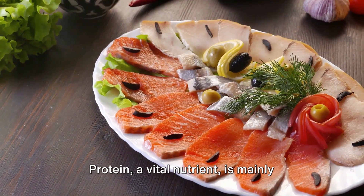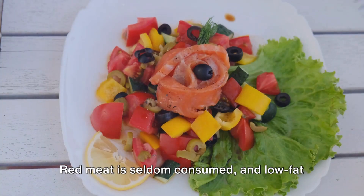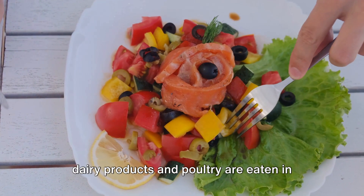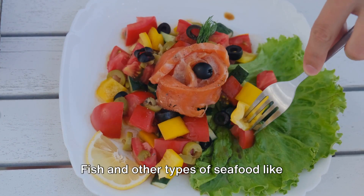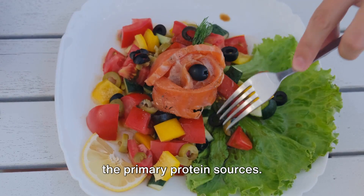Protein, a vital nutrient, is mainly sourced from seafood in the Mediterranean diet. Red meat is seldom consumed, and low-fat dairy products and poultry are eaten in minimal amounts. Fish and other types of seafood like salmon, tuna, crawfish, and herring are the primary protein sources.